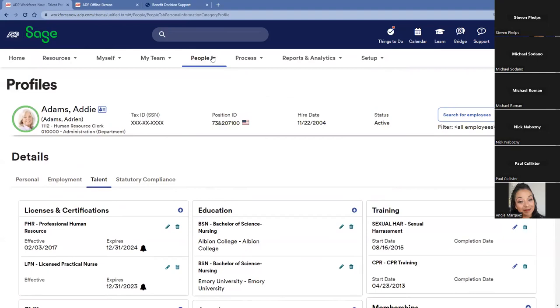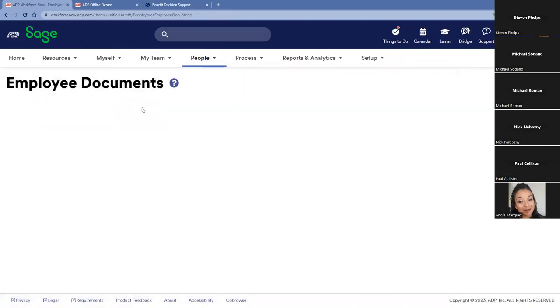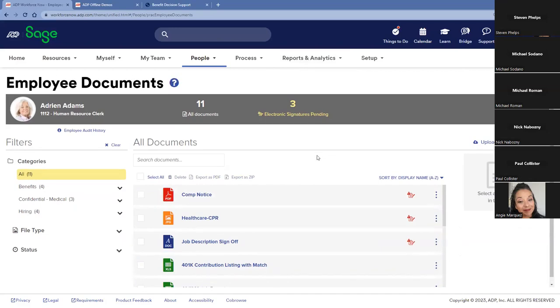In addition to hosting all data points associated with the employment profile, we also host all specific documents in our unlimited document repository, supporting 21 different file types ranging from MP3 and MP4 down to Excel, Word, and PDF. Here I can see that Adrienne Adams has 11 documents, three requiring an electronic signature. We also have a confidential medical folder — we can turn on or off access to specific folders, limiting access to one or two people within the organization. If needed for an audit, I can export to PDF or a zip file quickly and easily.